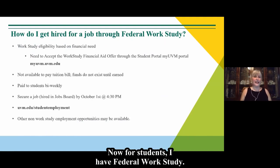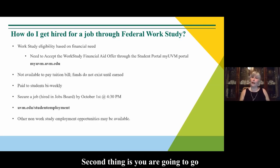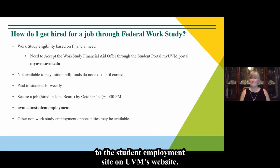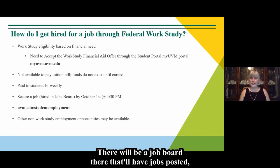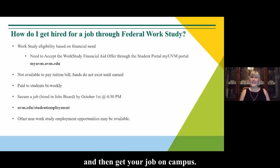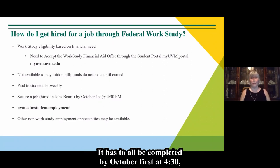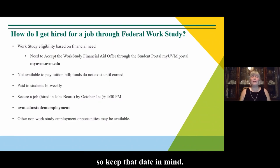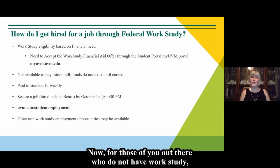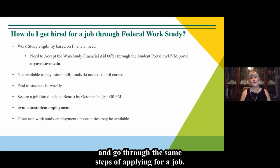For students with federal work study: how do I get a job? First, accept it on your portal. Then go to the student employment site on UVM's website, where there will be a job board with posted positions. You apply just like any other job — find a job you like, apply, interview, and get hired. The job must be secured and all steps completed by October 1st at 4:30. Work study is paid directly to you by paycheck and will not be deducted from your bill. For students without work study, other campus jobs are available through the same site.